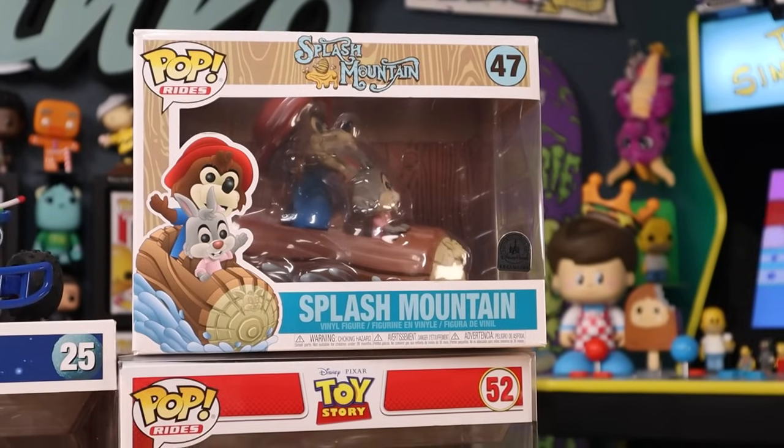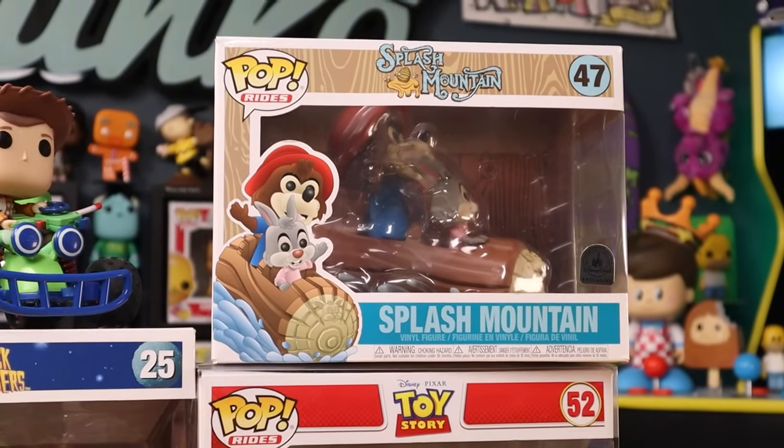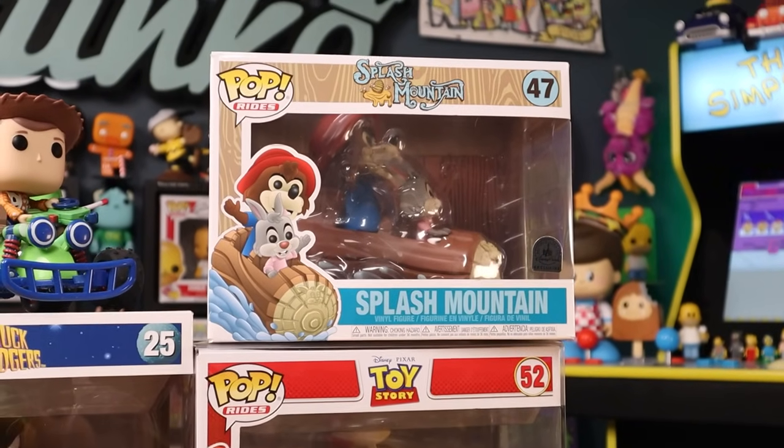And then the Splash Mountain ride is an awesome one as well. I gotta say, RIP to Splash Mountain. It's sad that the ride's not here anymore, but I've got the ride right here to remember it by.